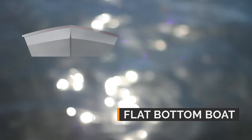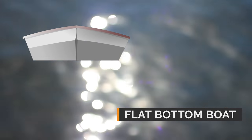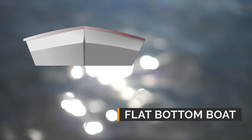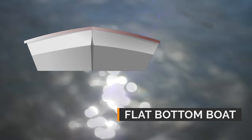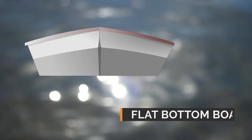Types of Hulls. Flat bottom boat: they are generally less expensive to build and have a shallow draft. They can get on plane easily, but unless the water surface is perfectly calm the ride can be rough because the flat bottom hits each wave. They are less stable and require careful balancing of the cargo and crew.